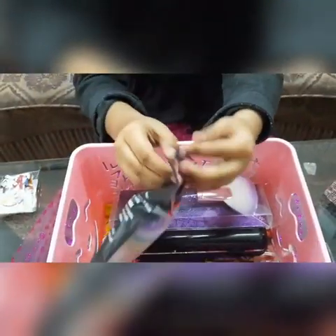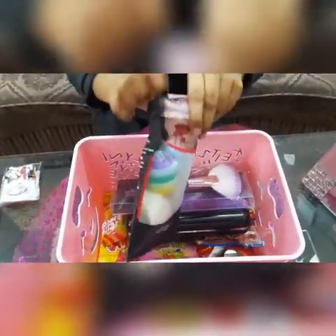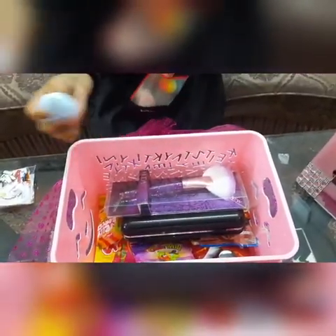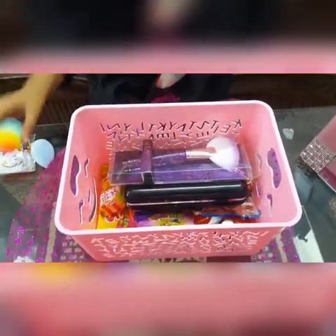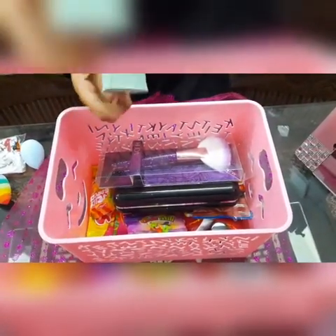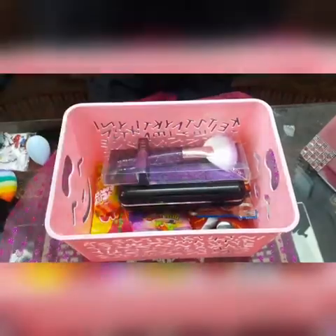We have beauty blenders. I am actually very excited because I couldn't find these round ones anywhere. Let's open it. Oh my God, guys, this is so nice. They're so soft. The rainbow one — and we have these heart ones, I think to blend in some smaller spots. And we also have one more heart one.